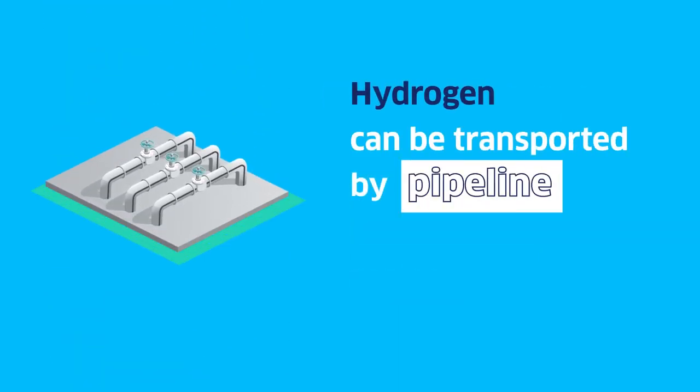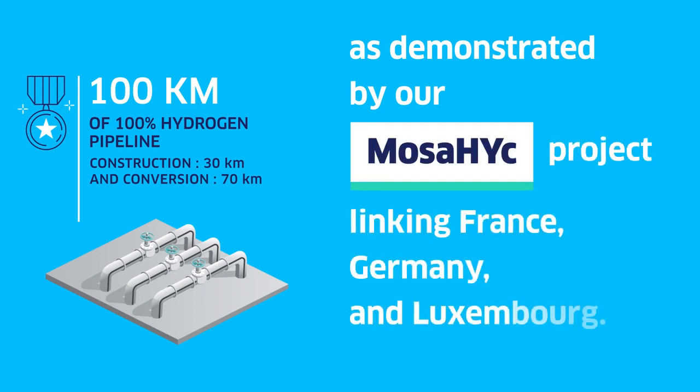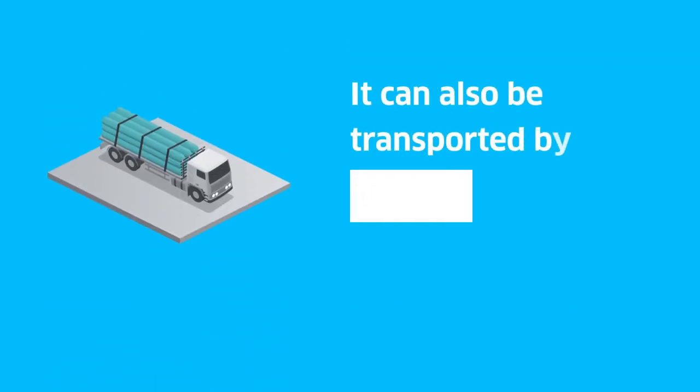Hydrogen can be transported by pipeline, as demonstrated by our Mosaic project linking France, Germany and Luxembourg. It can also be transported by tube trailer or by ship.